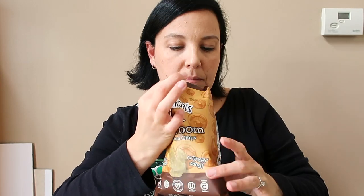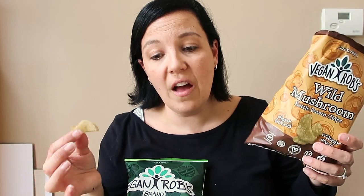Maybe I should taste something else for you. So those were the beet puffs — now let's try the wild mushroom kettle chips. They smell good, they're nice and crispy, and they have a great texture too. I'm a texture person, so if the texture's off I don't love it, but these are good.